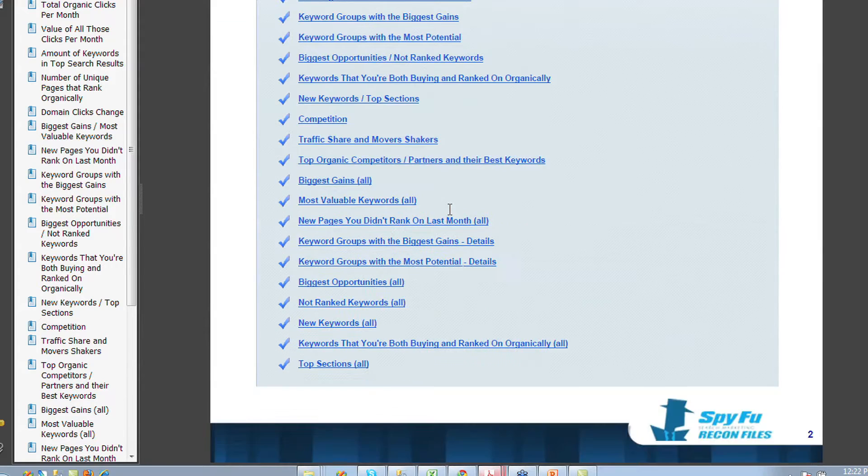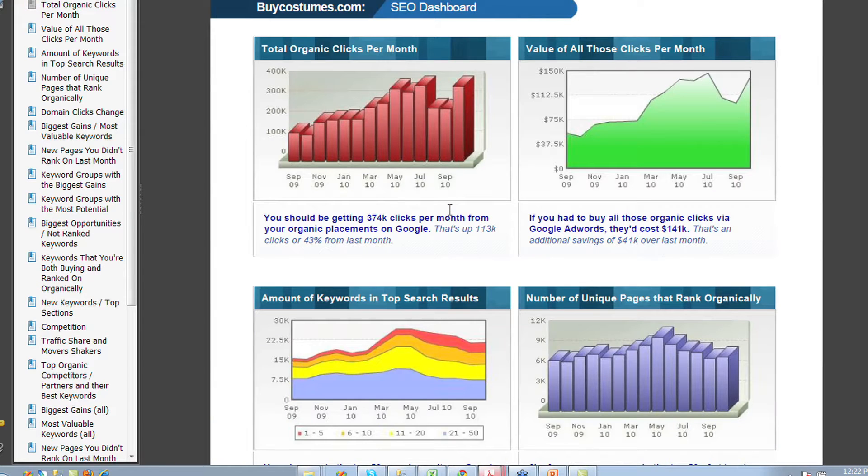So without further ado, buycostumes.com. The first thing that we show is the table of contents and so on, but the first thing we have here is just a general idea of what's going on with this domain in terms of overall clicks.